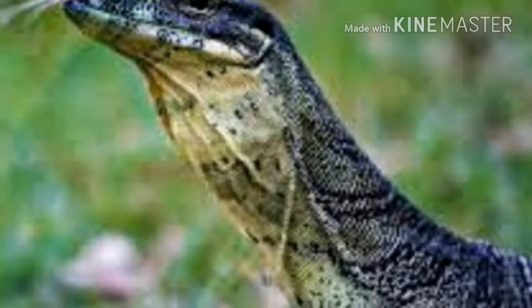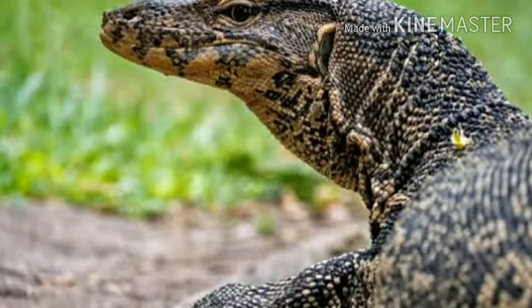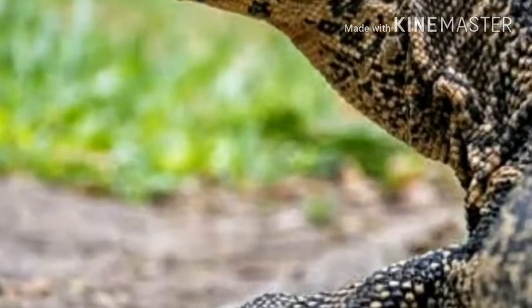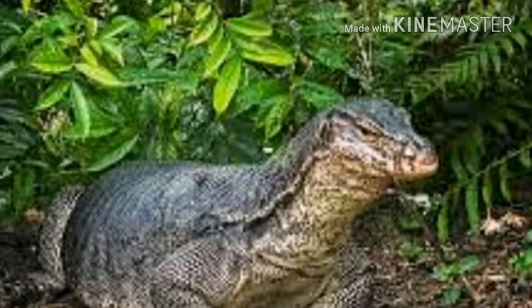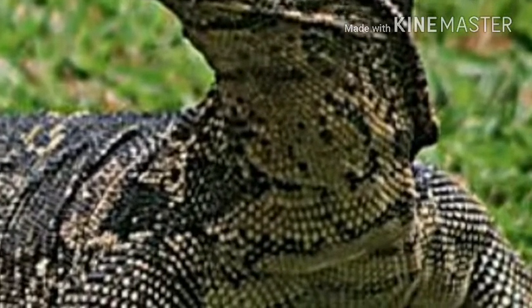Hi friends, in this video we can look at a big lizard of the wild: the monitor lizard. Monitor lizards are large lizards in the genus Varanus. They are native to Africa, Asia, and Oceania, but are now found also in the Americas as an invasive species. About 80 species are recognized. Monitor lizards have long necks, powerful tails and claws, and well-developed limbs.